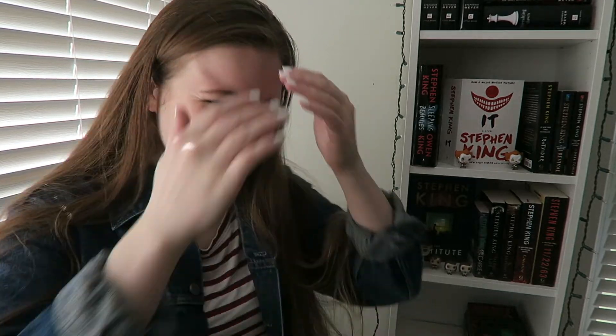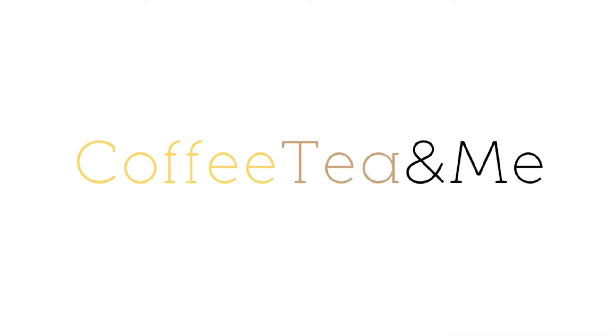I swear I've literally changed up the angle for this about 20 times already. Let's just go ahead and get into this video. Hello my little coffee beans, my name is Sarah. Welcome to, or welcome back to, my channel. And today I'm going to be sharing with you my Scary Little Christmas-a-thon TBR.